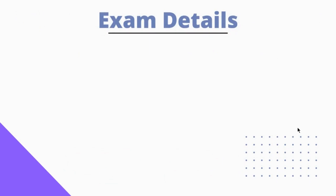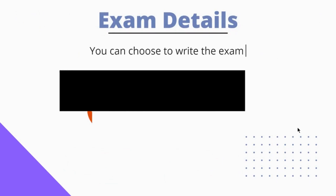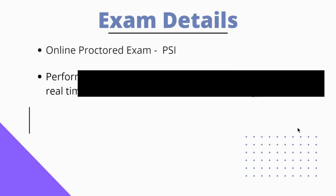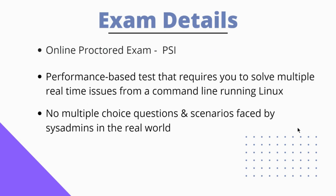Let's get into the exam details. You can choose to write this exam in either of two flavors of Linux: Ubuntu 20.04 or CentOS Stream 8. You can choose this at the time of registration. It is an online proctored exam conducted through PSI, so you will be allocated a PSI proctor who will be continuously monitoring you through your webcam and microphone. Make sure you are sitting in a closed environment without any external disturbances. Currently, there are no offline exams available.